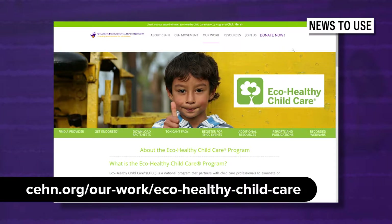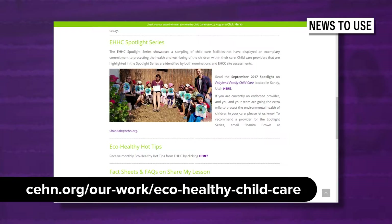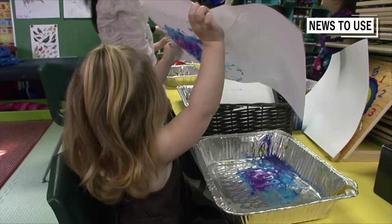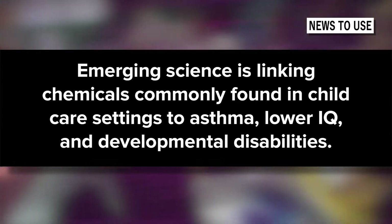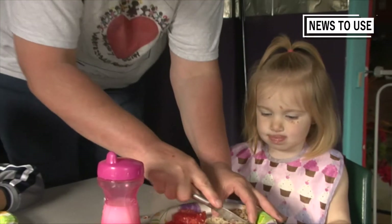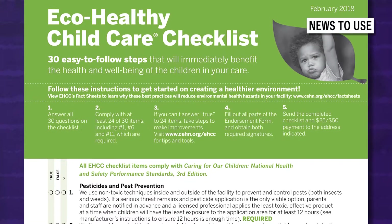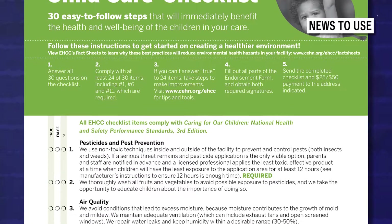EcoHealthy Child Care is a national program that partners with child care professionals to eliminate or reduce environmental health hazards found within or around child care facilities. Forty-two percent of young children spend at least 35 hours a week in some form of child care. Emerging science is linking chemicals commonly found in child care settings to asthma, lower IQ, and developmental disabilities. The EcoHealthy Child Care program endorses child care facilities — center and family care — who comply with 24 of 30 simple, free or low-cost environmental health best practices. These changes immediately benefit the well-being of young children.